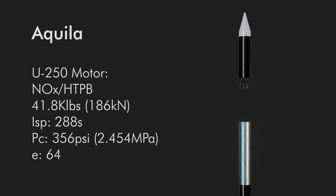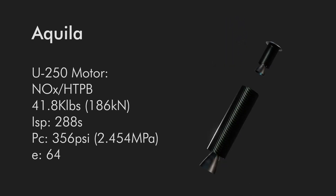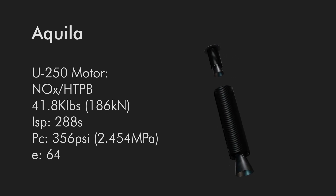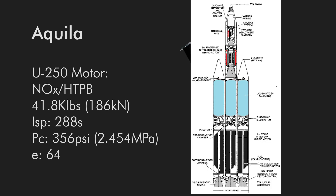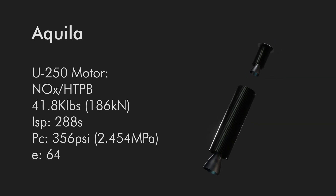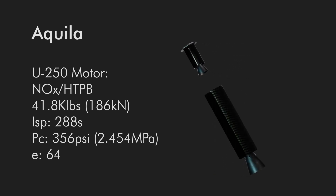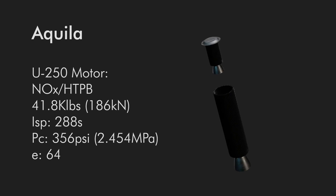Stage 3 used a U-250 motor powered by nitrous oxide and HTPB instead of LOX. This motor also eschewed pumps and went for a self-pressurizing, pressure-fed system, since NOx can do that. Thrust would be 41,800 pounds, specific impulse of 288 seconds, chamber pressure of 356 psi, and an area ratio of 64.